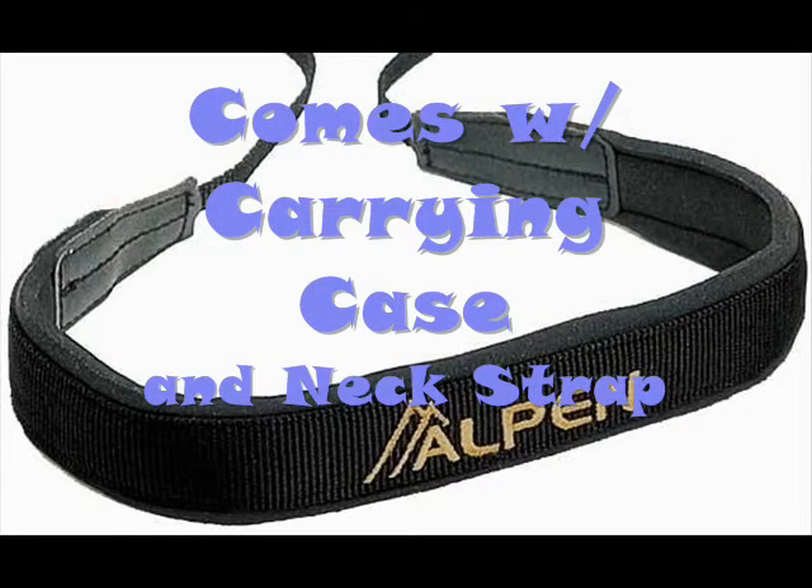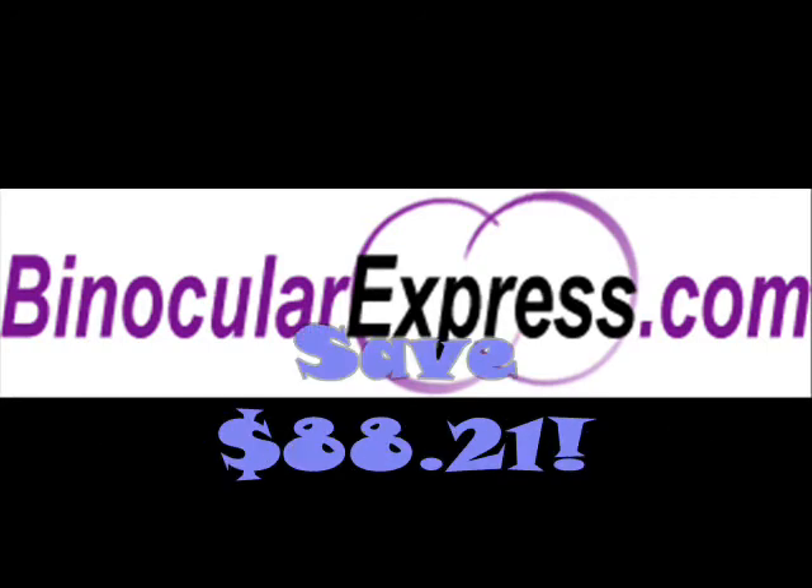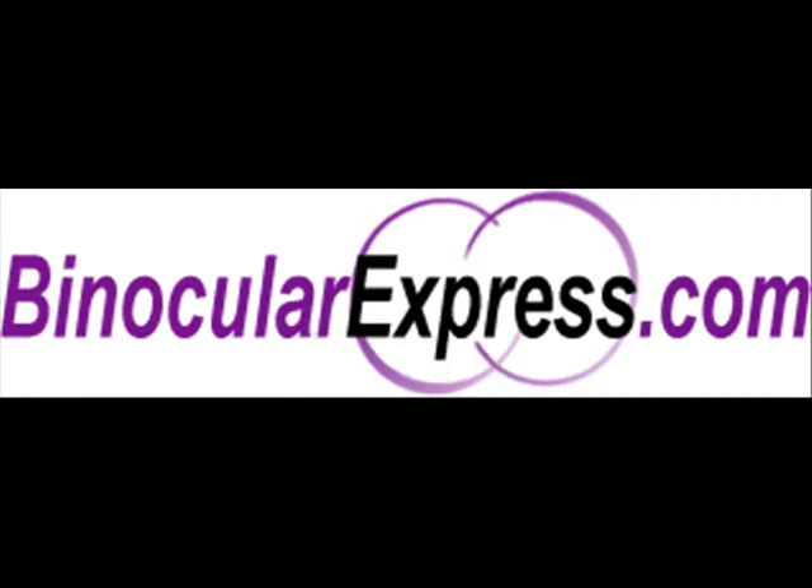When the Alpen Shasta Ridge 386 SR 8.5 by 50 binocular is purchased, it comes with a durable carrying case and a premium quality neck strap. This product is one of the best buys at BinocularExpress.com — you're going to love it. Visit BinocularExpress.com for more details and get this product at a 27% discount, saving $88.21.